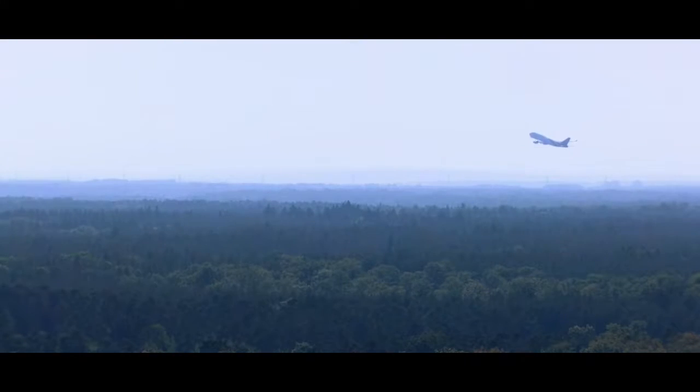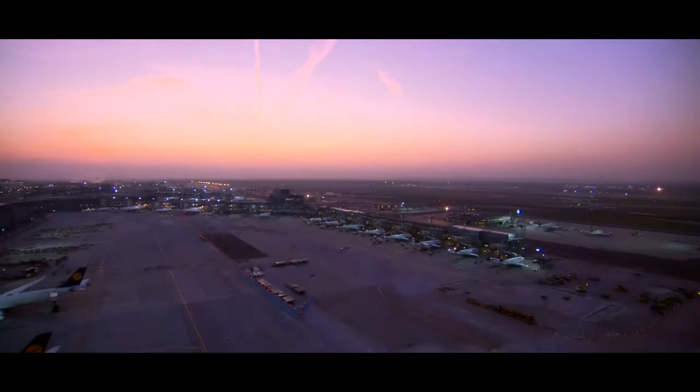We have big plans for the future. With the use of the Surface Pro, we plan to migrate all processes which are still paper-based into electronic applications.